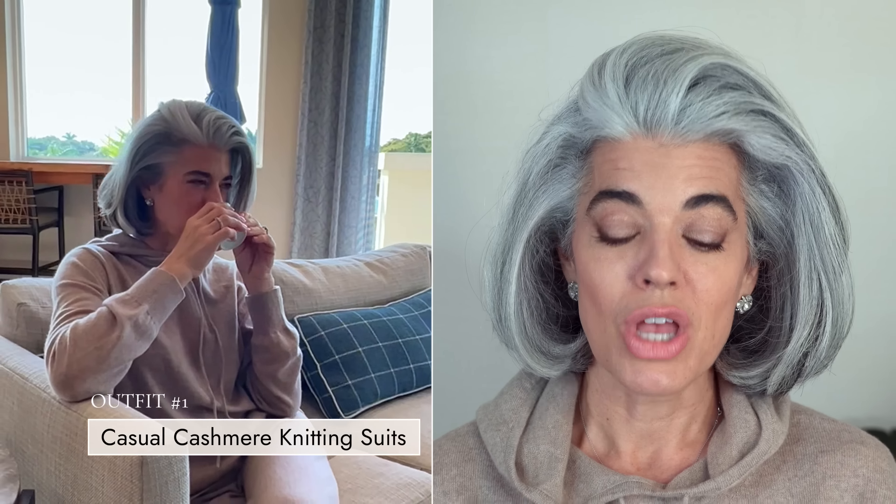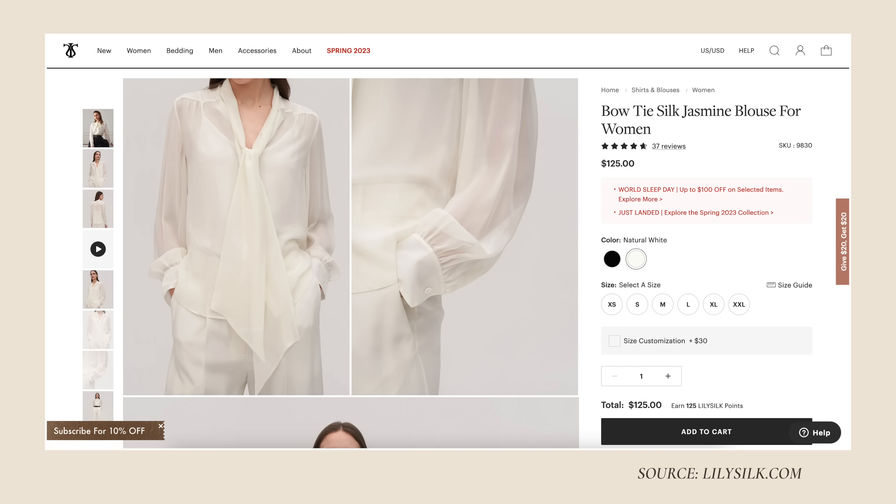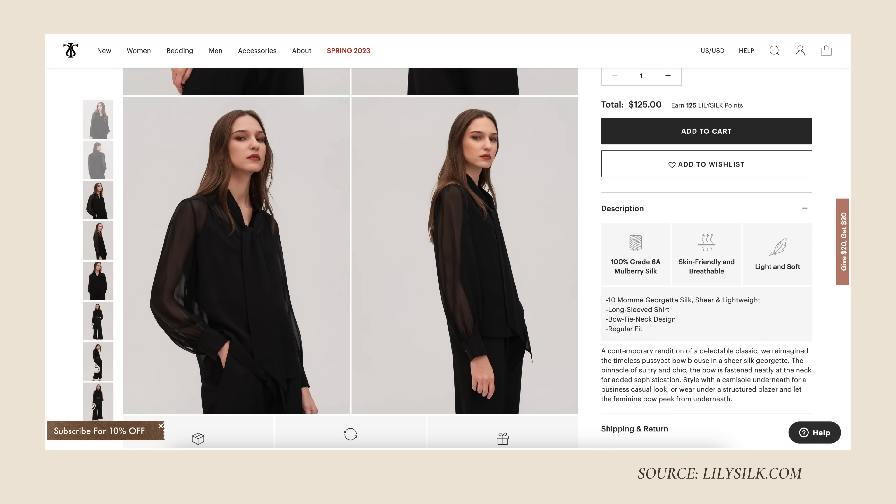This blouse looks amazing under jackets. The Bow Tie Silk Jasmine Blouse is mame Georgette silk — it's sheer and lightweight, with a long sleeve, bow tie neck design, and it fits regular. This is a really beautiful, contemporary rendition on a classic piece with that timeless bow blouse. I love that nothing feels too tight. I can take this blouse and put it with jeans, put it underneath a jacket with jeans — I can level it up or take it down. I would definitely wear this also in black, but this was one of my favorite outfits to style.